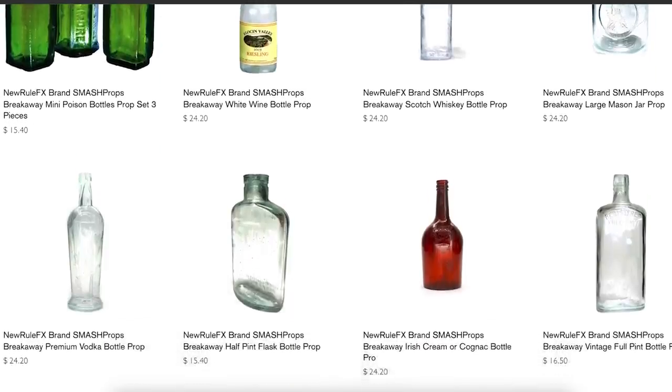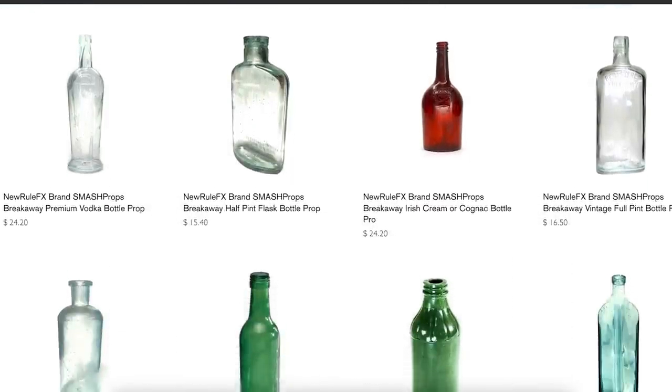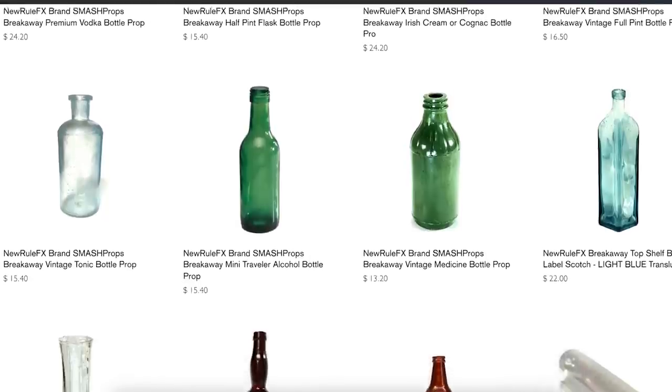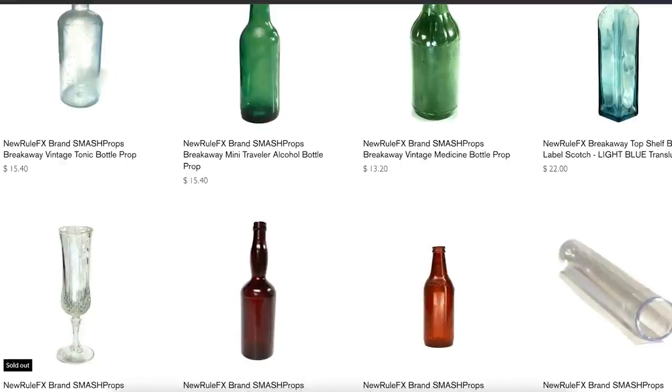Companies like New Rule FX have ready-made breakables. It isn't just beer and whiskey — they have glasses, medicine bottles, ashtrays, and even light bulbs. Anything glass you want to break, they have it or they can make it for you.